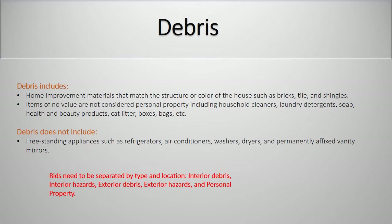Debris does not include free-standing appliances such as refrigerators, air conditioners, washers, dryers, and permanently affixed vanity mirrors. Remember, bids need to be separated by type and location: interior debris, interior hazards, exterior debris, exterior hazards, and personal property.